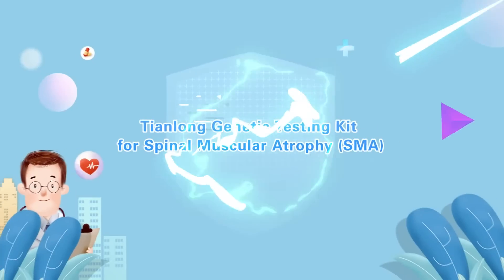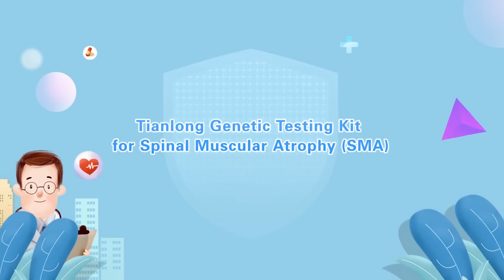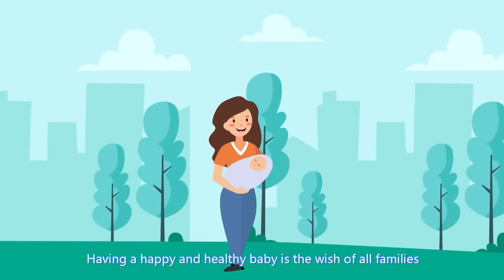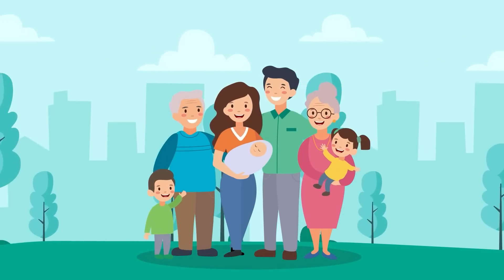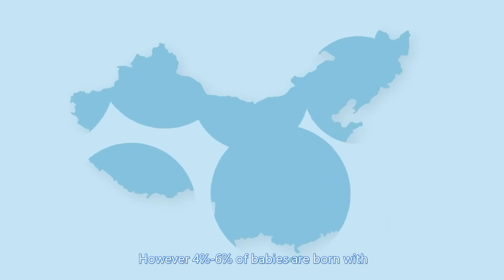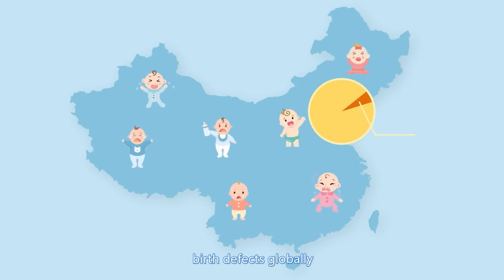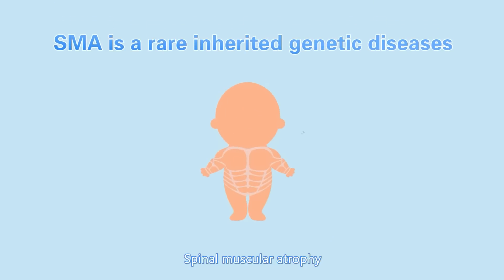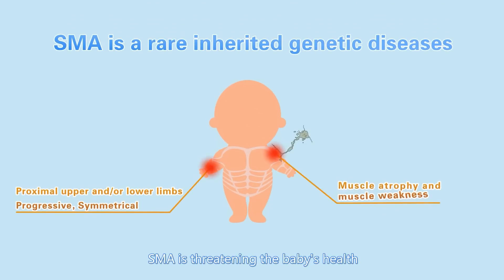Tianlong Genetic Testing Kit for Spinal Muscular Atrophy. Having a happy and healthy baby is the wish of all families. However, 4% to 6% of babies are born with birth defects globally. Spinal Muscular Atrophy is threatening the baby's health.